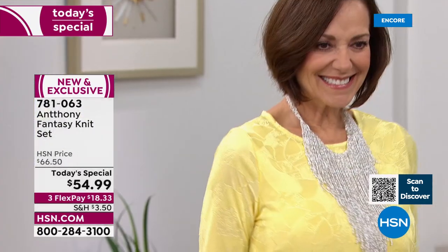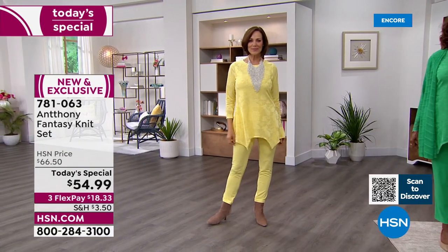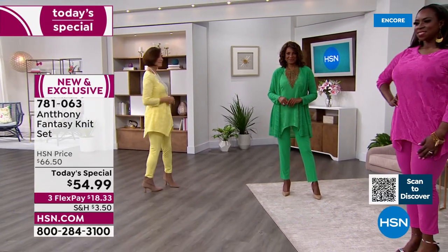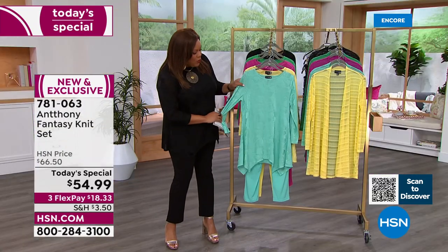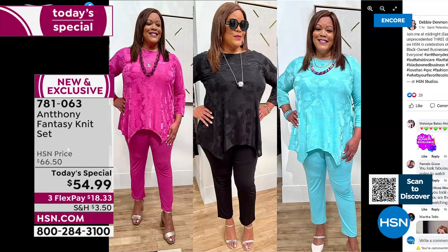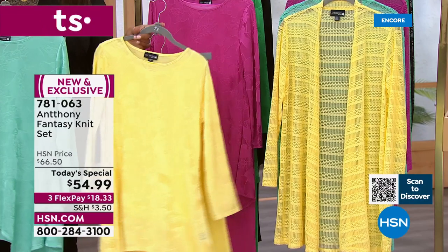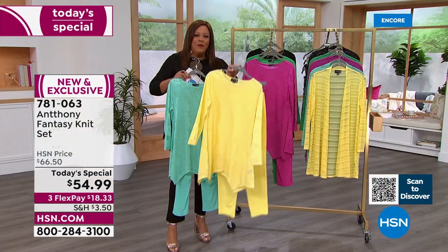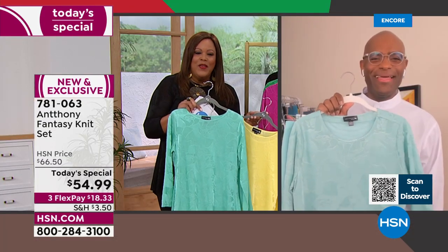They call it fantasy knit because it's like going to Fantasy Island — somewhere like Turks and Caicos or the Cayman Islands. Donna wears a size small, she's a size four. This is extra small to 3X — go true to size. The top is 29 inches in length and the pant is 28.5 inches. You can wear it right now, and as you prepare to spring forward, it's perfect for showers, graduation ceremonies, and weddings.